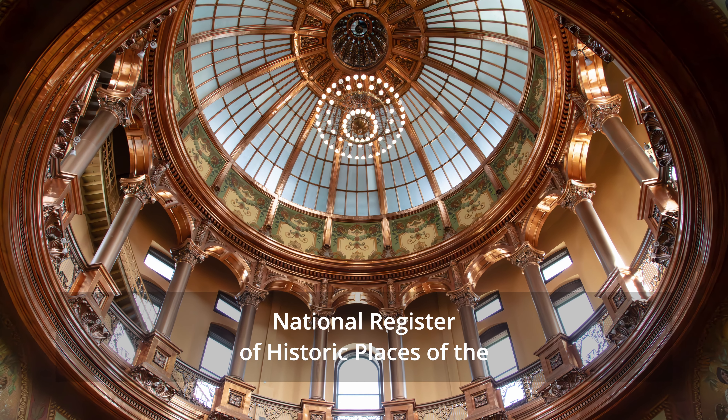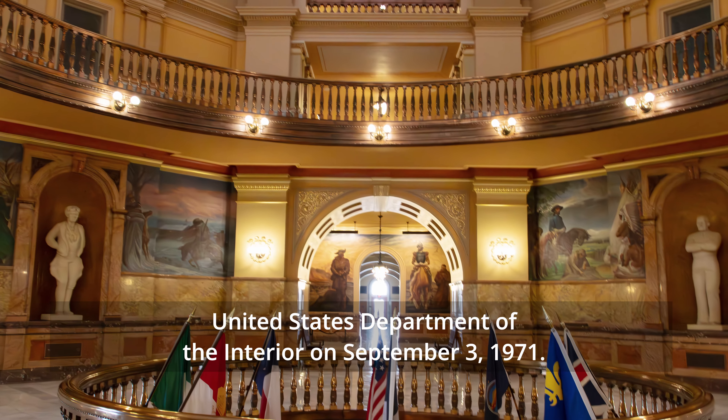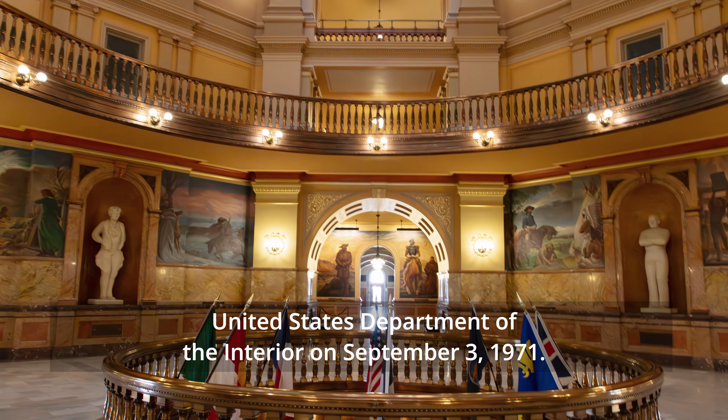In the early 2000s, a substantial restoration project was undertaken to preserve and repair the copper dome.